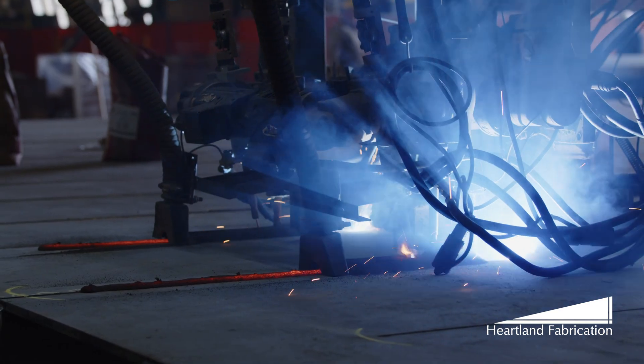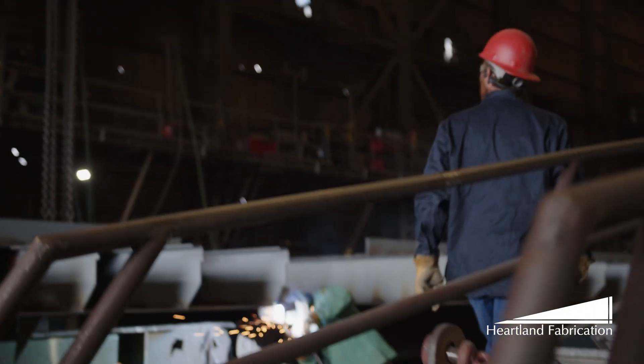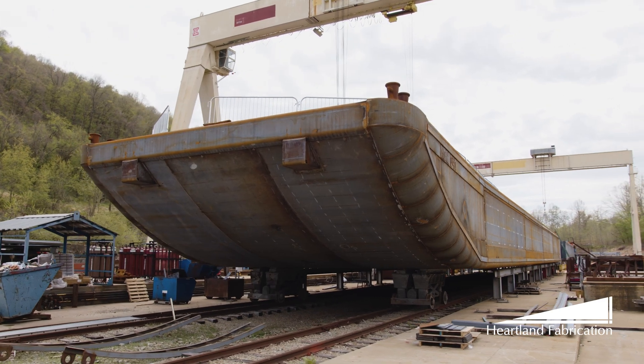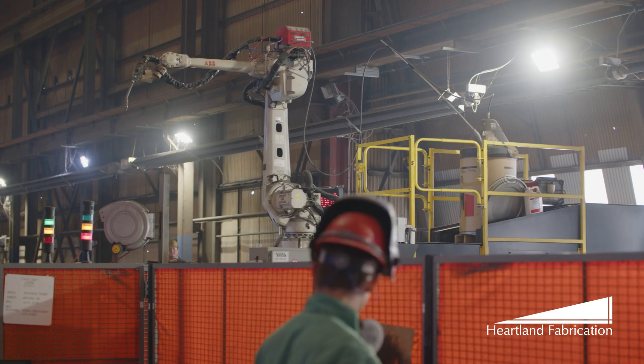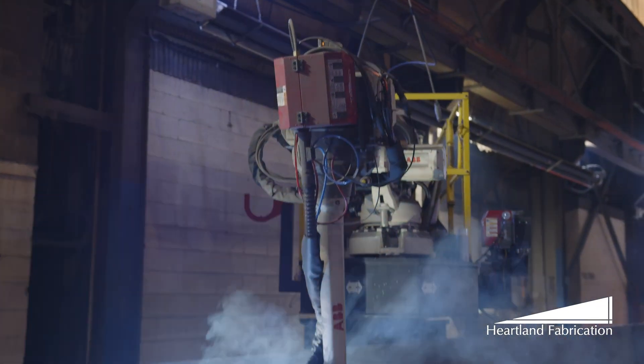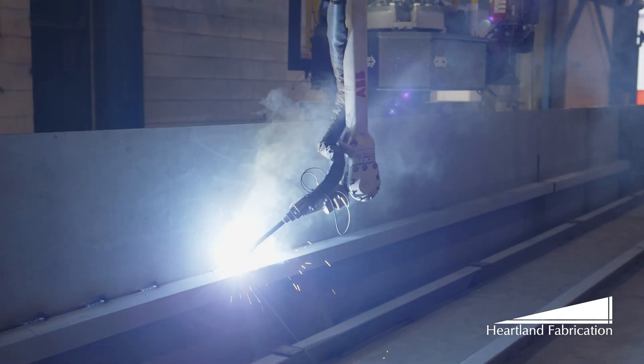With unwavering efficiency, the Heartland team works tirelessly, transforming steel into a product we can all be proud of. The robot is currently running at about two welders' speed — in the same amount of time, one robot is doing two guys' worth of welding. The precision of the robot is down to .03 millimeters.